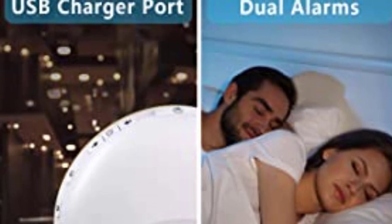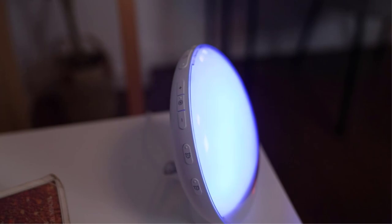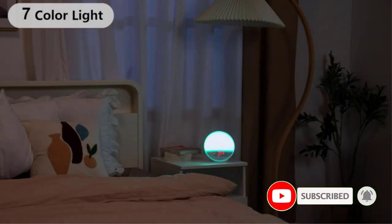Positive side of this product: adjustable alarm sounds, wall, battery, and USB power sources. Negative side of this product: relatively complicated setup, fixed snooze interval.